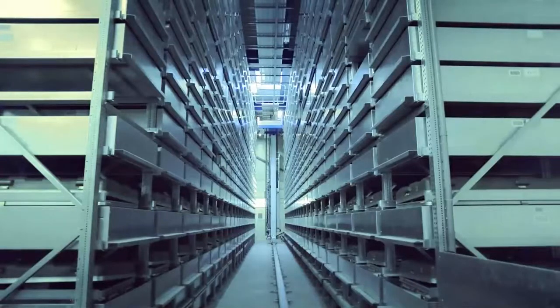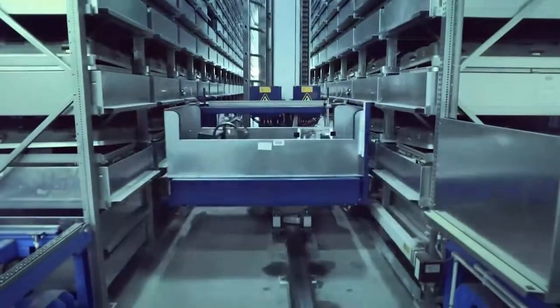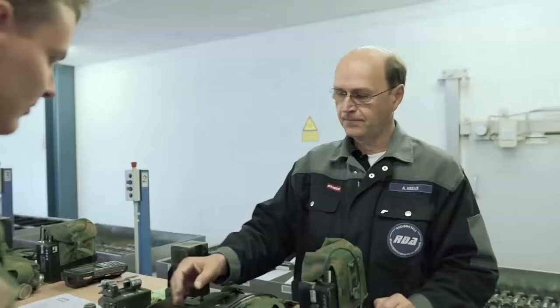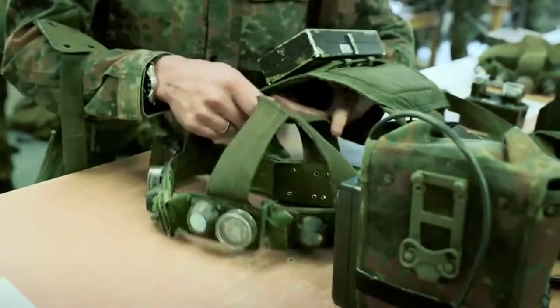Rheinmetall Defense maintains various sets of equipment for soldiers and vehicles in a fully automatic high-bay warehouse. A soldier's kit consists of a laser transmitter, a data radio communications unit with an integral GPS receiver, laser reflectors and detectors, and a pack of rechargeable batteries.